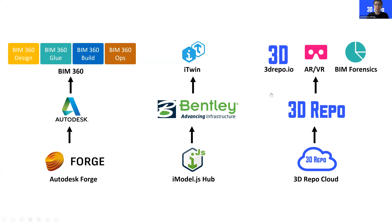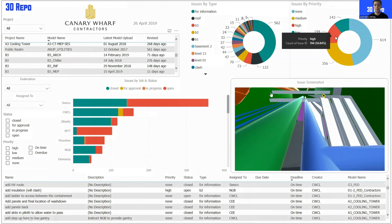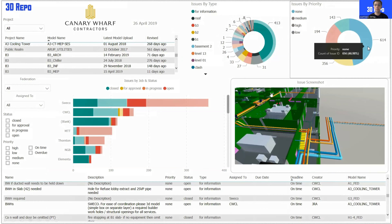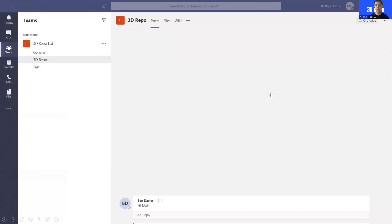In terms of positioning, 3D Repo is a cloud platform — everything sits in the cloud, and there are solutions we build on top, as well as solutions that other companies have built on top. Here's an example of integration with Power BI, which is very popular. Instead of producing static PDF reports for customers, they have live access to the database so you can immediately see when there is a problem on a project, who is not resolving issues, how many problems you have, and what needs to be done. This is very, very popular.